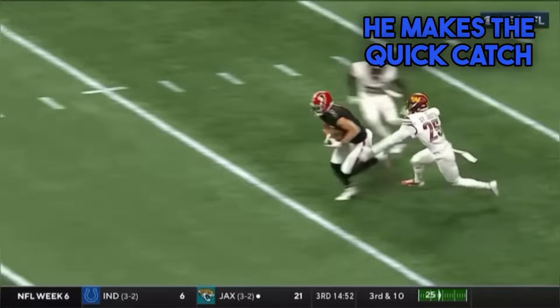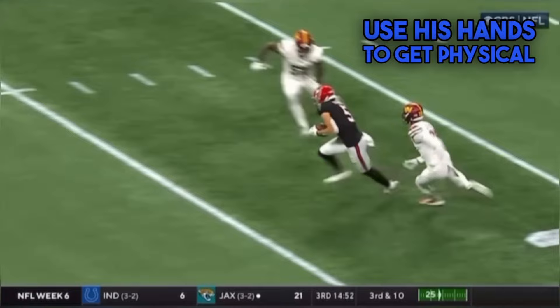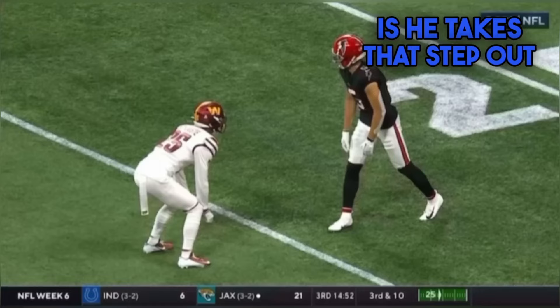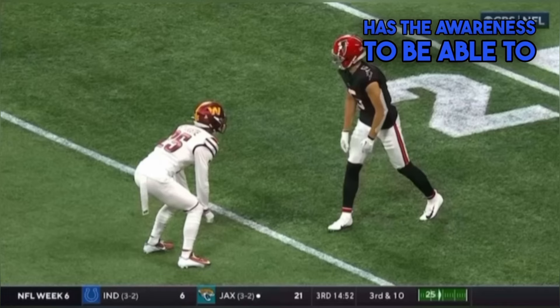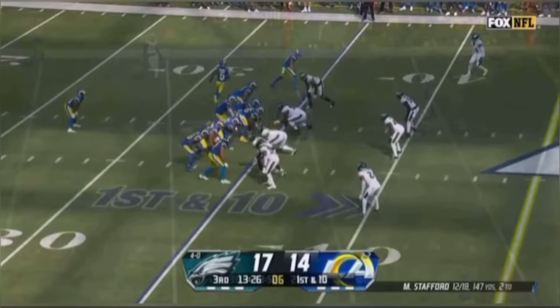Drake London makes a quick catch on the skinny slant route. We see Drake London use his hands to get physical at the release. Similar to McLaurin, he takes that step out first to get the DB to slide laterally. Once he gets the slide, he shoots his hands, but London has the awareness to use that left hand to get the defender's hands off and get in there with his big physical frame for a big gain.